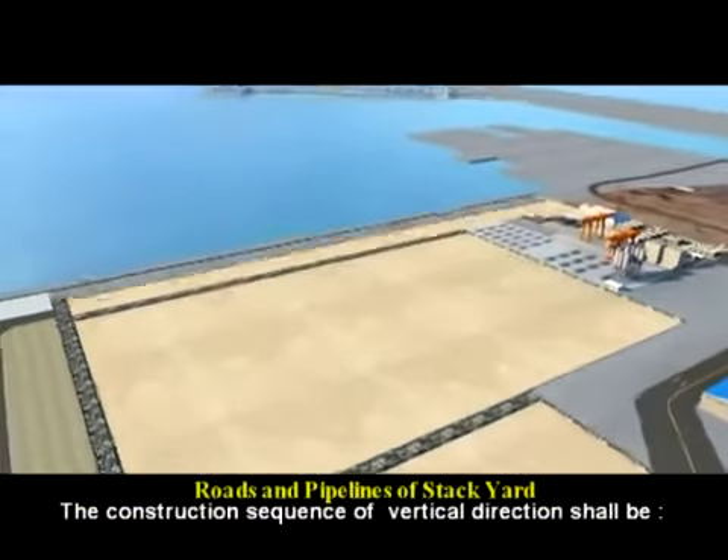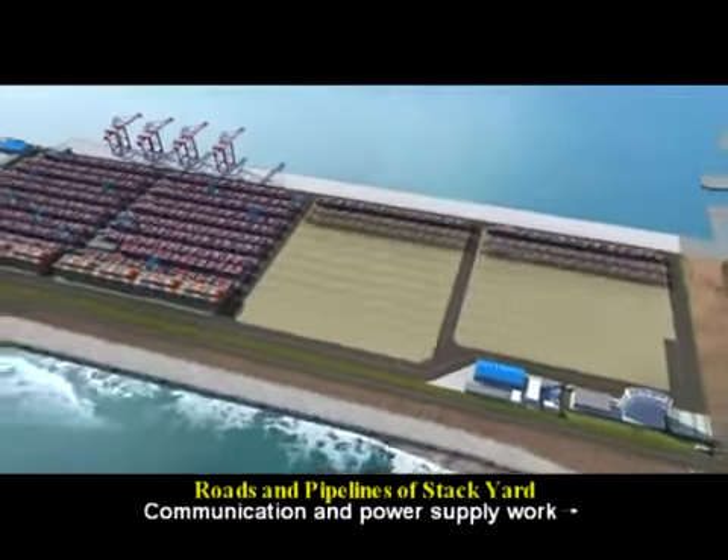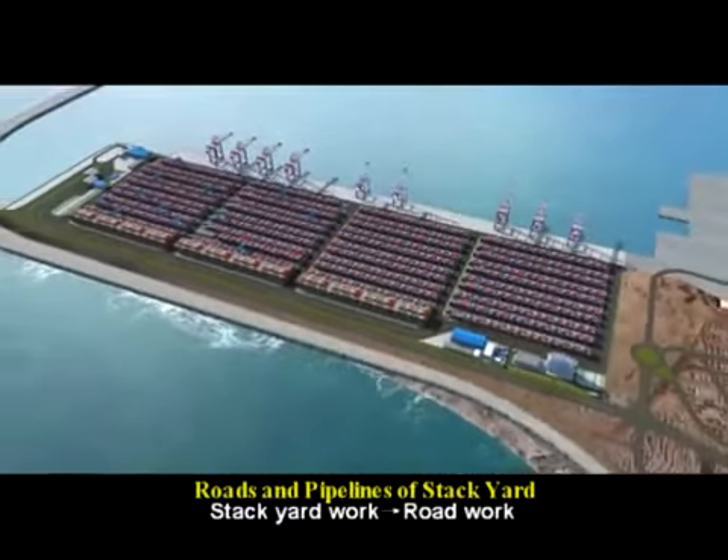The construction sequence in the vertical direction shall follow this order: fire control and water supply work, then communication and power supply work, followed by stackyard work, and finally road work.